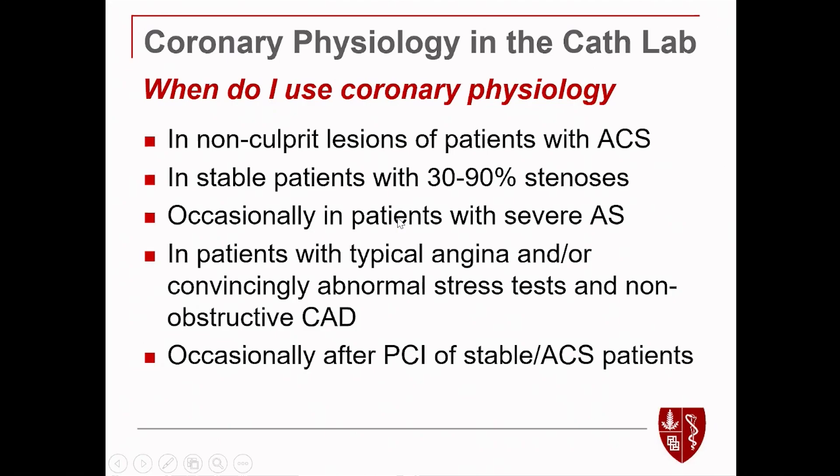Thank you very much, Bill. When do you not use physiology? In STEMI patients in the culprit vessel, I don't use it. Often in non-STEMI where there's a clear culprit, I won't use it either — because of the acute changes that occur in the microvasculature in the setting of STEMI.